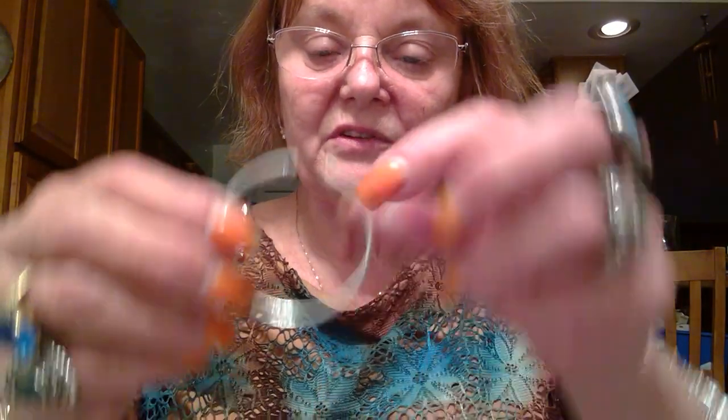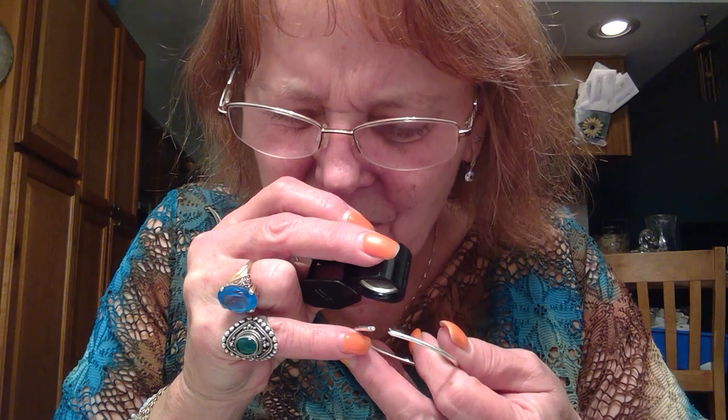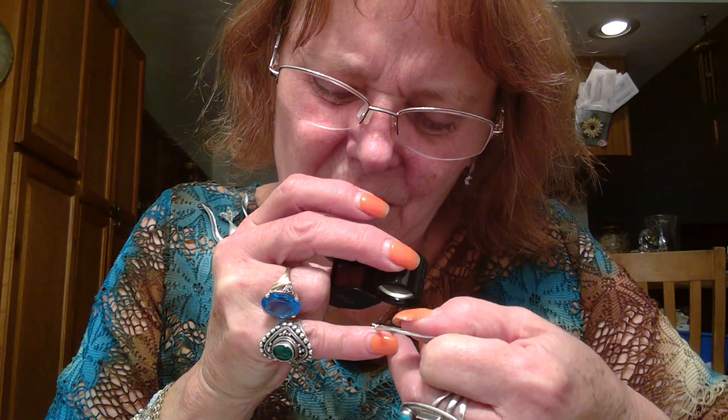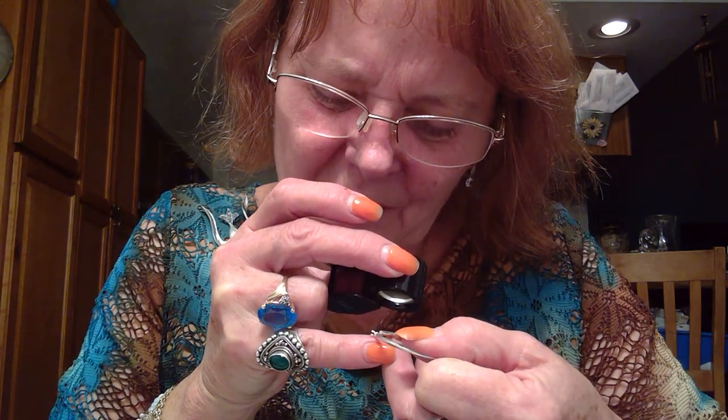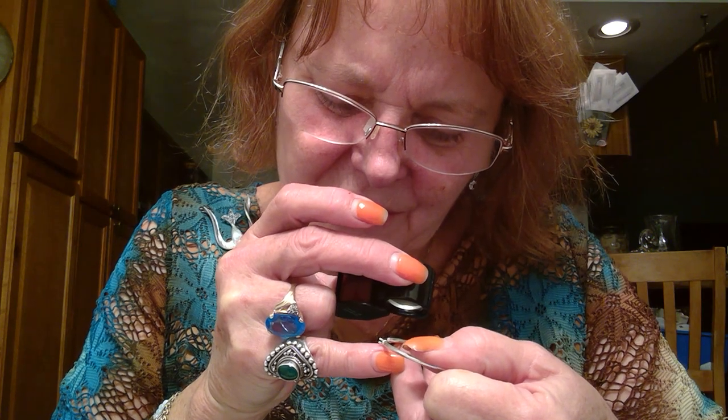Another silver tone hoop — and this one's marked. Looks like another silver hoop. Yep, silver. It's AS and then 925, so it has a maker's mark too. Nice silver hoop. Second silver already.